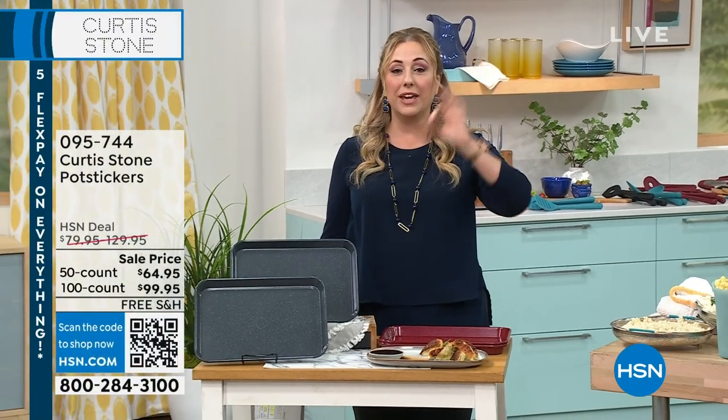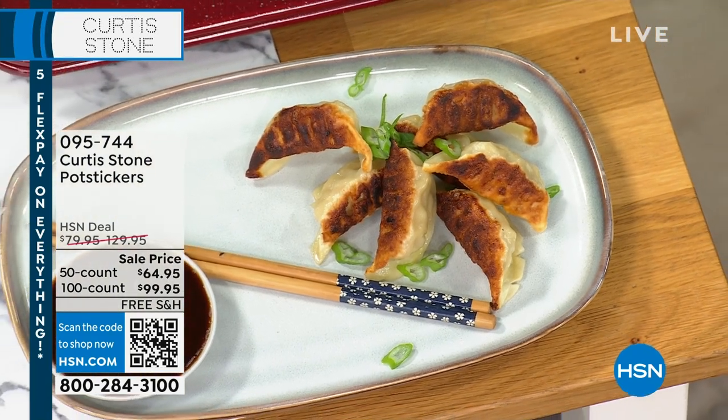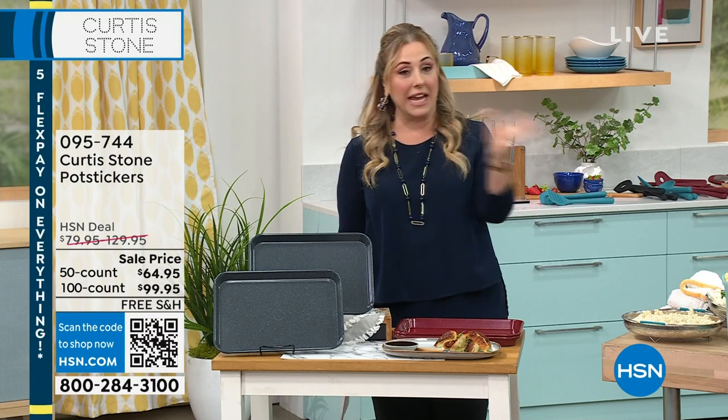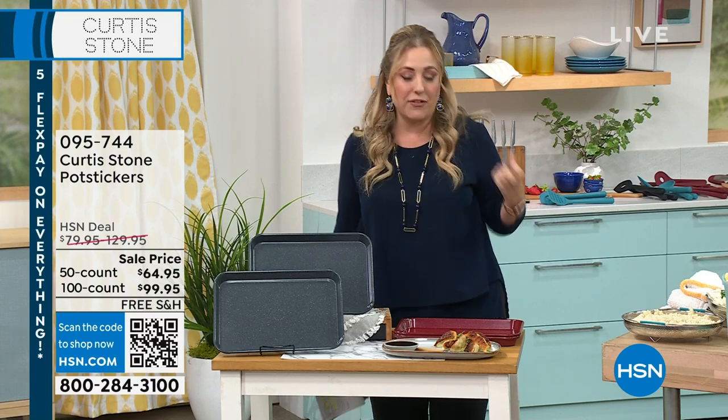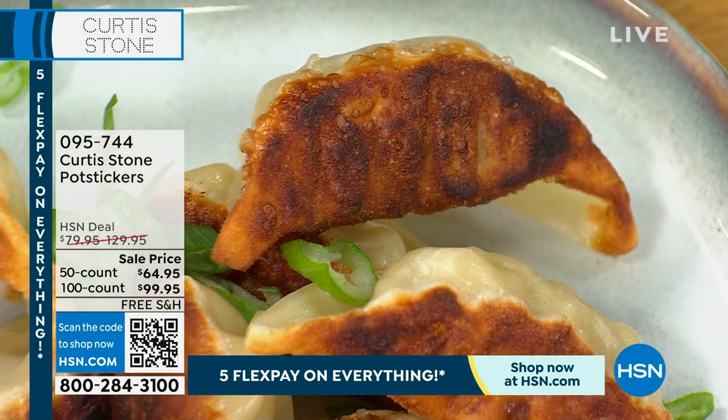Here we are in the kitchen, live at HSN. My name is Helen Keeney. We have two hours with Chef Curtis Stone. Starting out with the potstickers — I love them, and they are on special today. You get a 50-count or a 100-count and choose if you want vegetable, pork, or chicken, or you can get the combo. They come in a bag, frozen. You can steam them, pan-fry them, or put them in the air fryer. They are delicious and exclusive to us here at HSN.